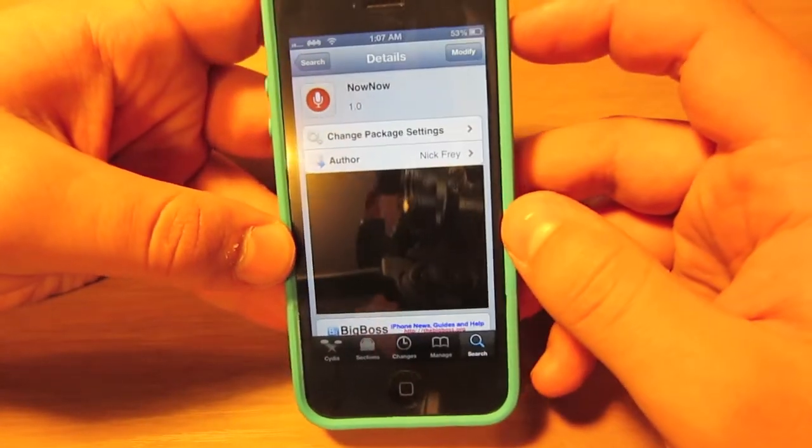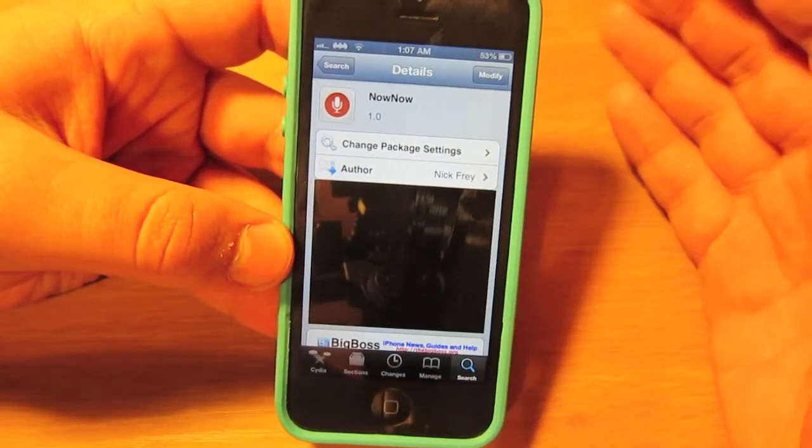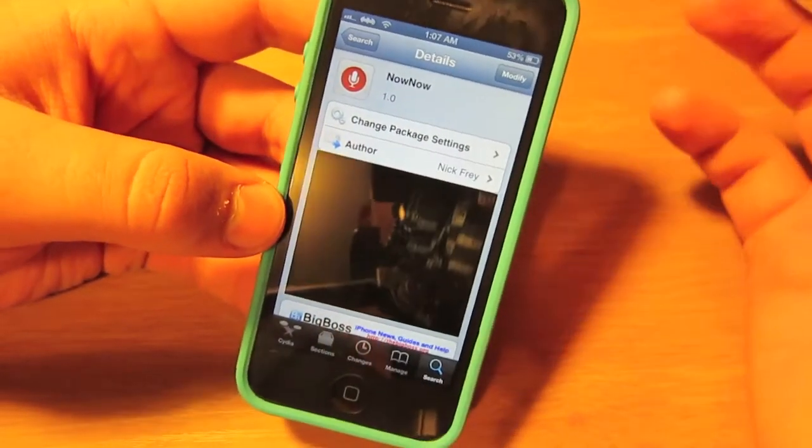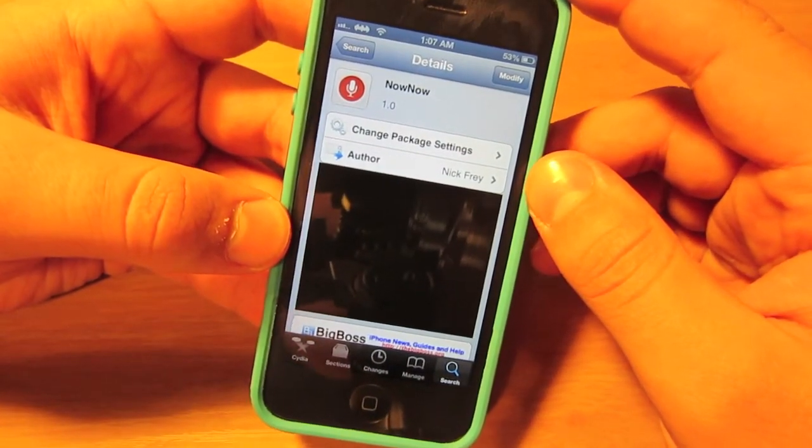Many people find Google Now much faster compared to Siri with basic information such as weather, maybe something about a person or a current event. However, Google Now will not allow you to do on-device functions such as sending a text message or setting an alarm.